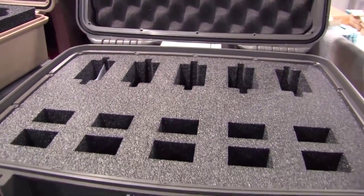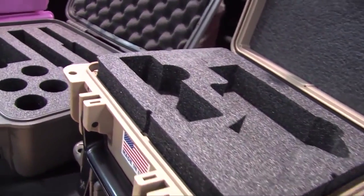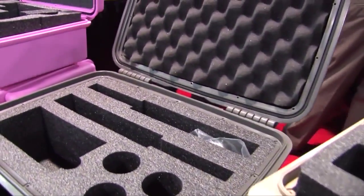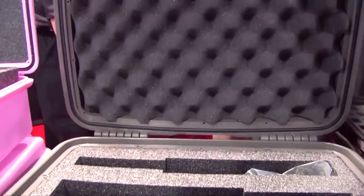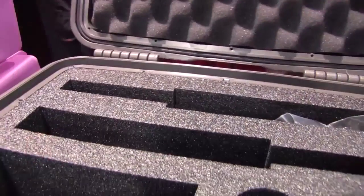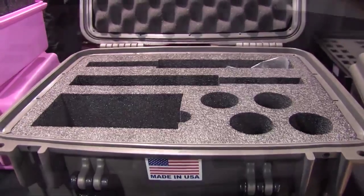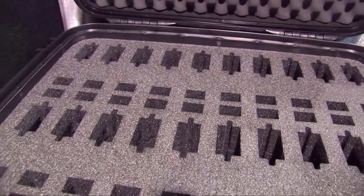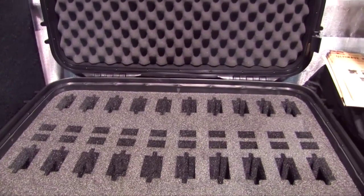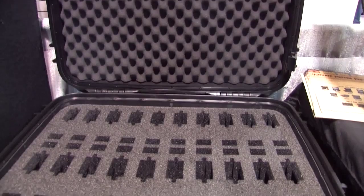Everybody says they make gun cases, but the case is the outside — meaning it's just a box. Nobody really has designed interiors along with the case that really work for the gun industry, and we're the first ones to really do this. So we don't say keep the box closed and show you the outside — we say open it up and we'll show you what's on the inside.